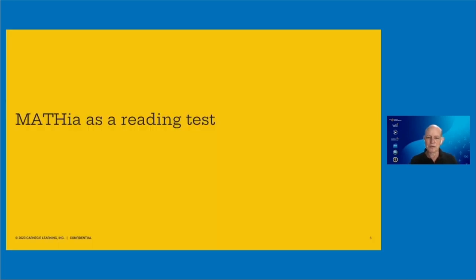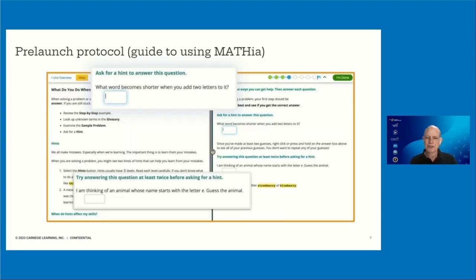It turns out Mathia is also a reading test in this way. The first workspace in Mathia — we call a pre-launch protocol. Pre-launch because there's a space theme involved. This pre-launch protocol gives students problems that are not math problems. In a fun way, we get students to understand the features and functionality of Mathia itself. For example, one question says: 'Ask for a hint to answer this question. What word becomes shorter when you add two letters to it?' The answer is 'short' — short becomes 'shorter' when you add -er. That's a kind of riddle for students. If they don't know, they can ask for a hint, which scaffolds the process of students understanding how to use hints within the software.